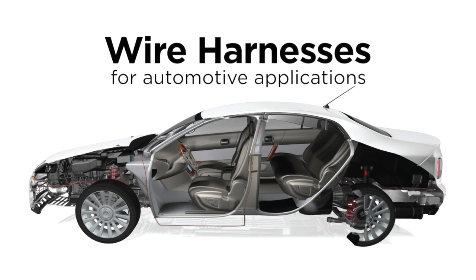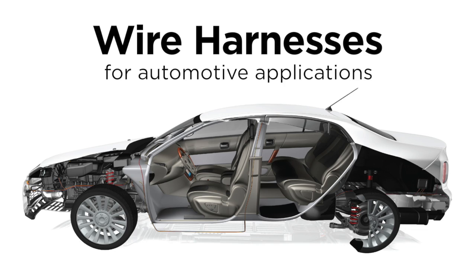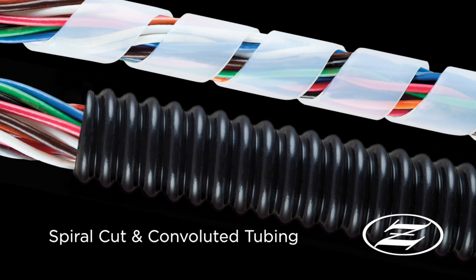Without functional wiring, the engine won't start, instrumentation won't work, safety systems will be disabled, and ultimately the car won't run. Zeus produces many products that keep automobile wires bundled, organized, and protected from abrasion, heat, and fuel.